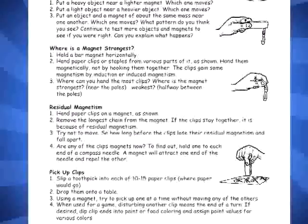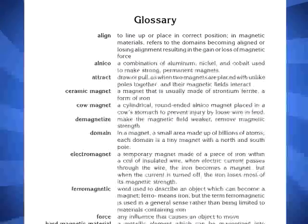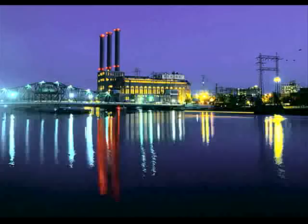The last section of the book contains several miscellaneous items: a list of other activities that can be done with magnets, an assessment of students' learning called What I Know About Magnets, an eight-page magnet book that can be duplicated for students, a glossary of magnetic terms, and a list of resources.